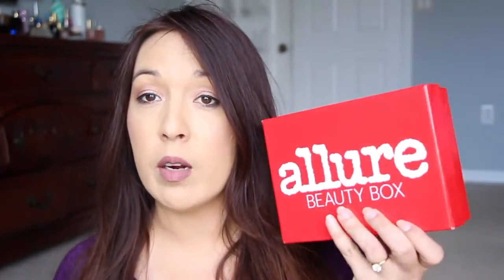Hi guys, I'm here with a different video today. I got an email from Allure — when you join Allure you can be part of a panel and answer questions periodically about the magazine and different surveys. They were giving out gifts this year so I got an email saying they were going to be sending me one of their Allure Beauty Boxes, and I was really excited. I'll put the information down below — I think it's around $12 or so.